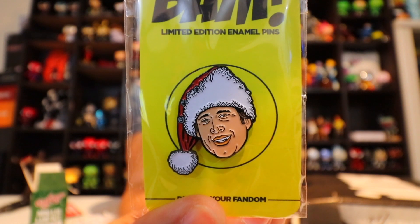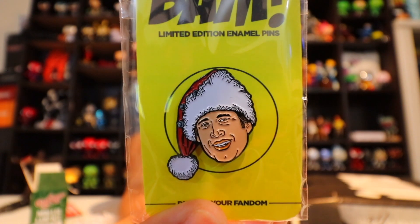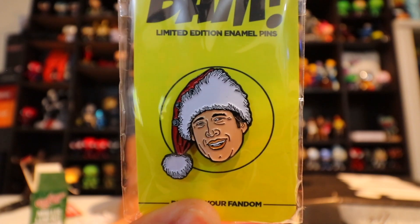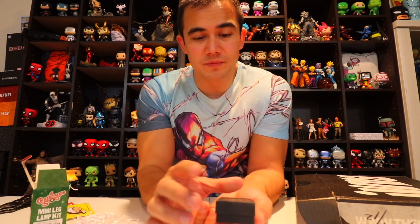Oh yeah! Next we have a pin — National Lampoon's Christmas Vacation. There you go, Christmas Vacation with Chevy Chase. Very nice. I like their selection of movies represented in the items.